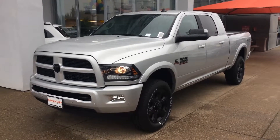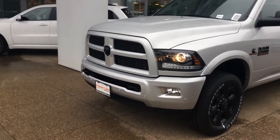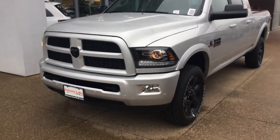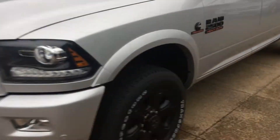Hey Ralph, Ali at Folsom Lake Dodge. Here is the truck, sitting right outside the showroom floor. It does have the blacktop package with the Sport Appearance Group, and you can see the updated headlights.